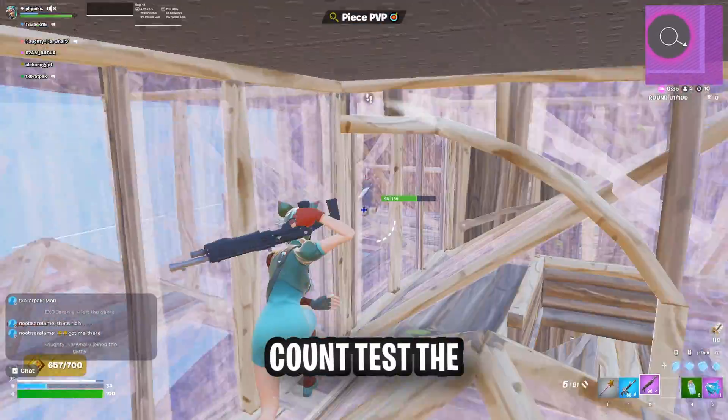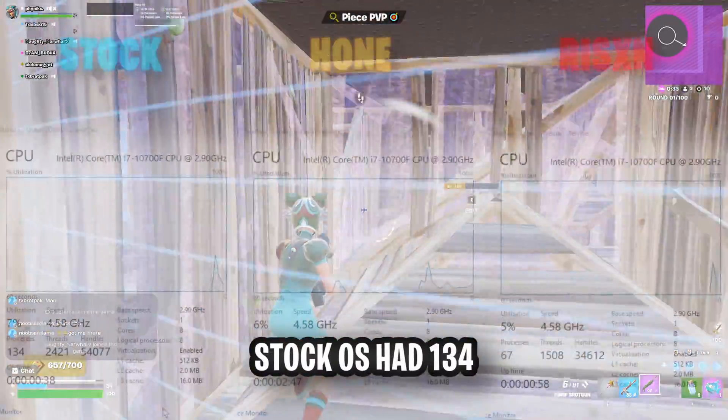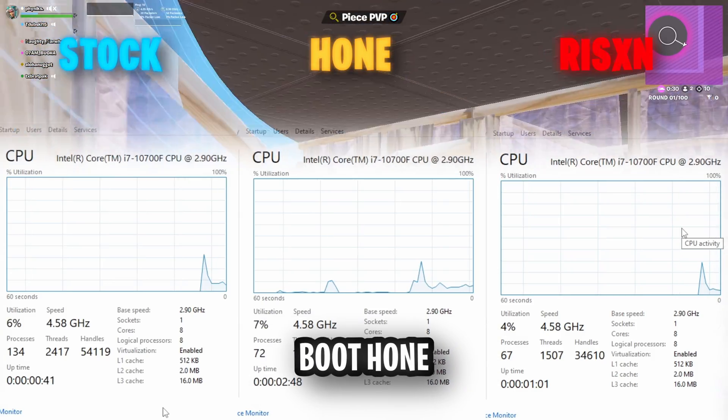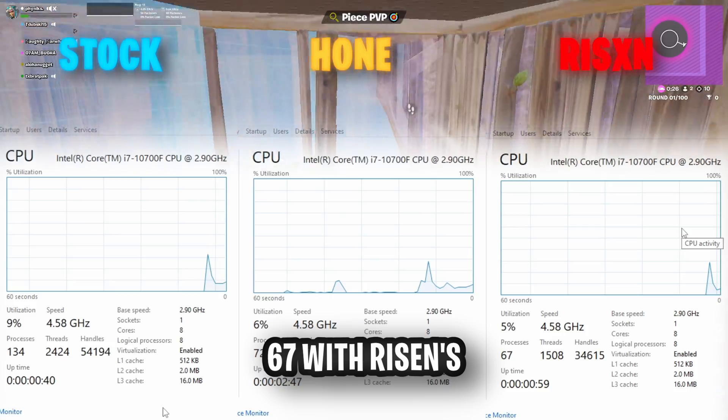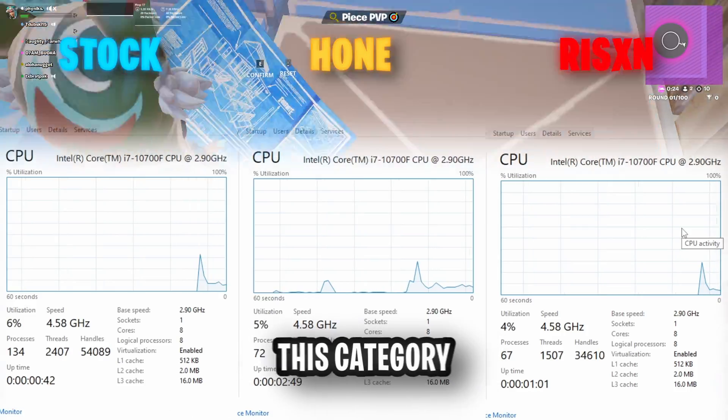For the process count test, the stock OS had 134 processes after boot. Hone had 72 and Risen Tweaks had 67, with Risen Tweaks Extreme Utility winning this category.